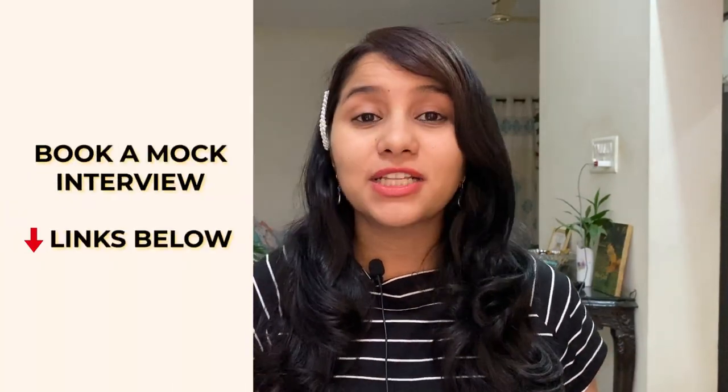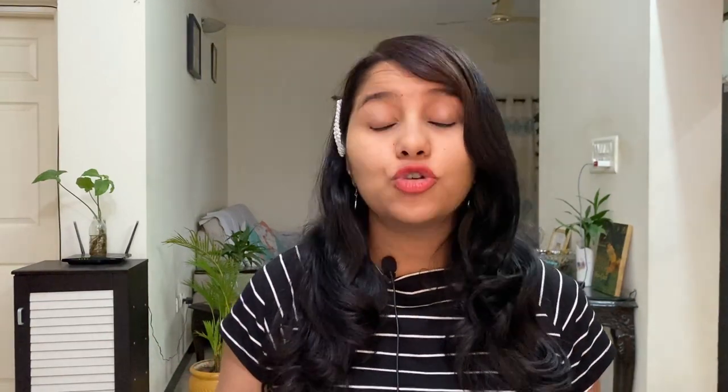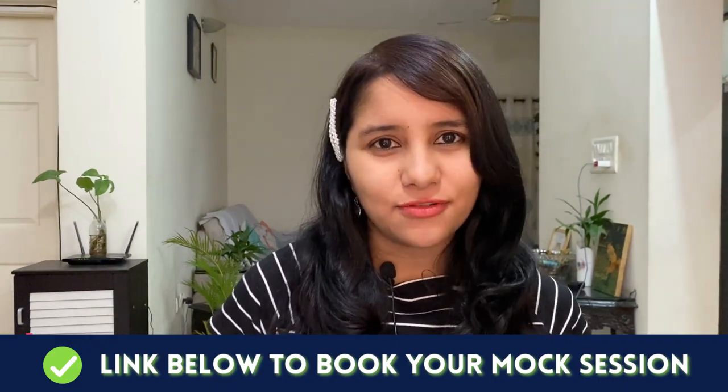If that is also not an option, then I'm there for you. You can book a practice interview with me. This will be done on a video call — a one-to-one session — and I am going to make it as close as possible to the actual visa interview. I will check the content of your answers and also other things such as your body language, your confidence level, and your eye contact. Check the link in the description box below to book this practice interview.